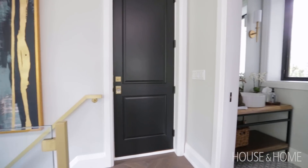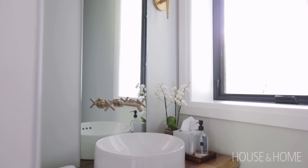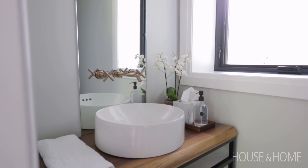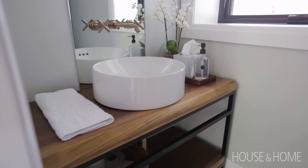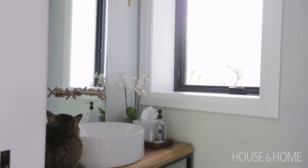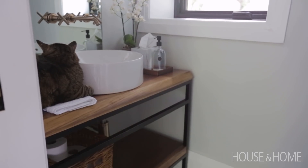The powder room stayed in its original location. We were able to create this beautiful long vanity with a gorgeous white sink, again carrying the whole theme of black, white, natural wood tones, and gold into the bathroom as well. The wall sconces have that touch of gold, there's just a little shelf for storage — nothing too over the top — and it's just a beautiful, clean space.